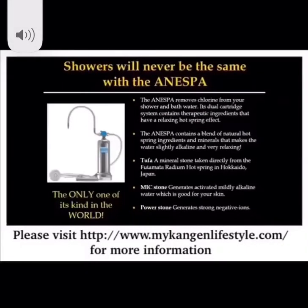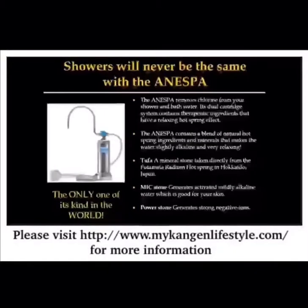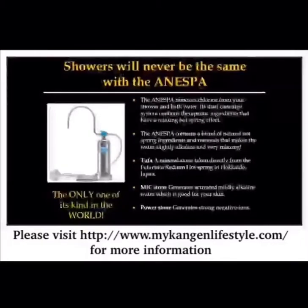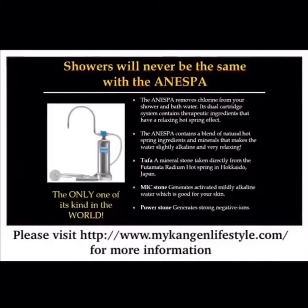Four years after I've been using Kangen water, I'm at a friend's house named Matt, and he's like, 'Hey, you can use our shower — it's got the Anespa.' I'm like, 'Dude, really? It's just a chlorine filter.' He goes, 'We're on a well, so what do you have this one for?' He says, 'Well, because it's got these minerals from Japan, it changes the water and ionizes it.'